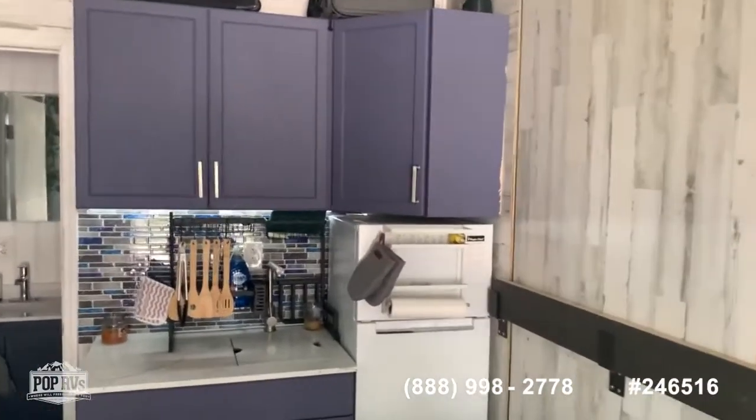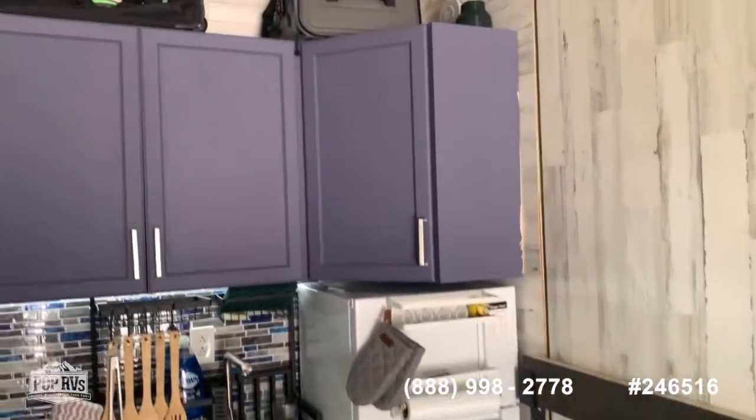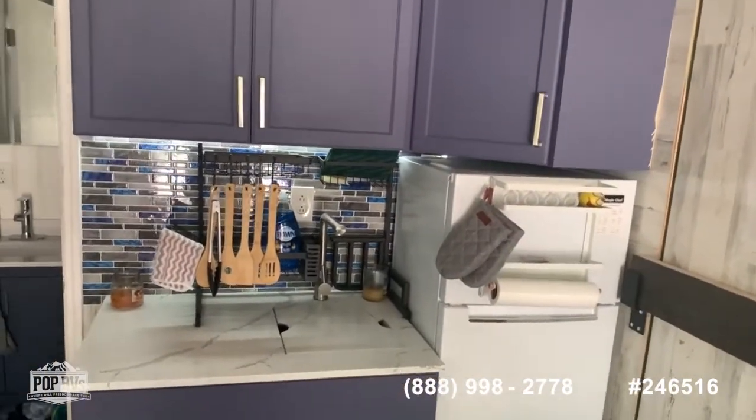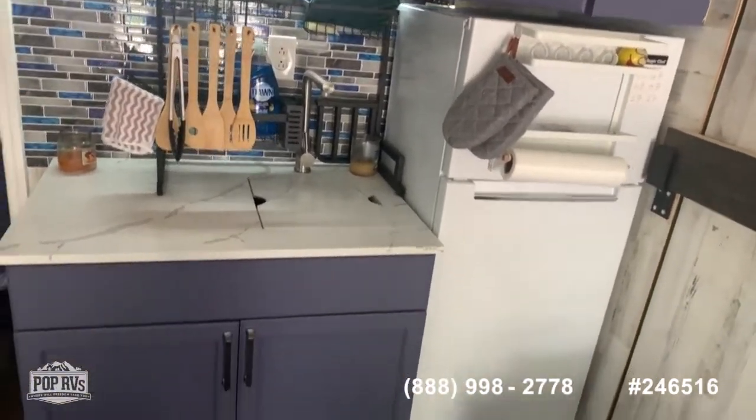Next, we move forward to the galley area. You have your refrigerator and lots of storage around. You also have a granite countertop with a sink and storage underneath.